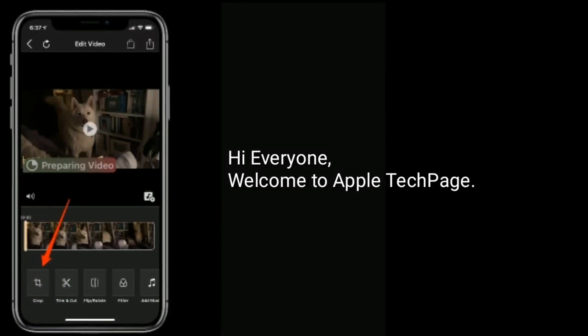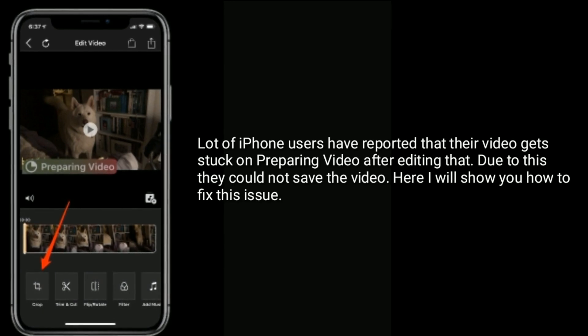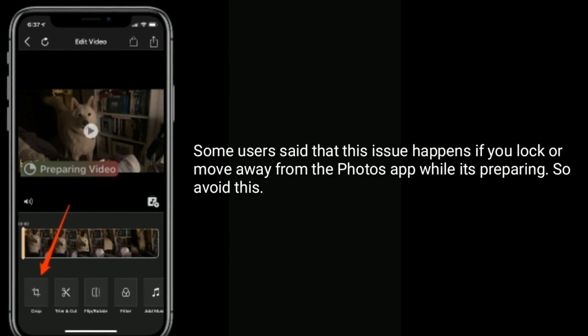Hi everyone, welcome to Apple Tech page. A lot of iPhone users have reported that their video gets stuck on 'Preparing Video' after editing, and due to this they could not save the video. Here I will show you how to fix this issue. Some users said that this issue happens if you lock or move away from the Photos app while it's preparing.